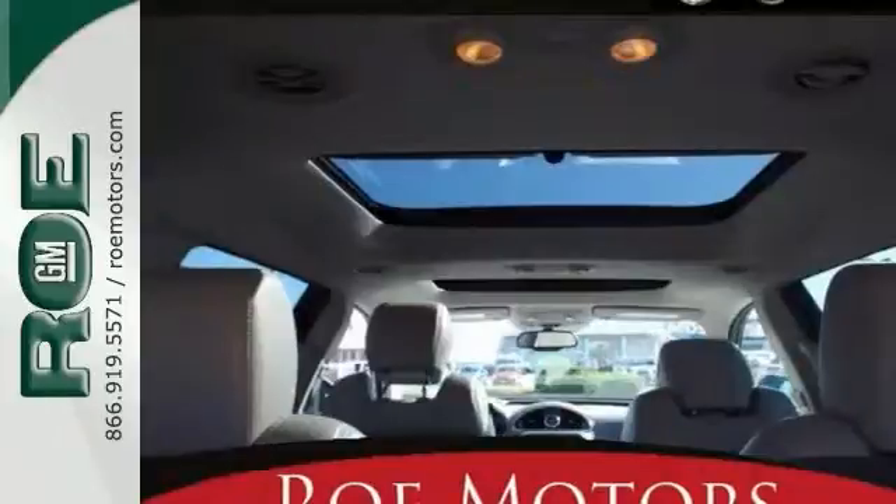Add to that, it has all-wheel drive, and that'll take care of you when the weather gets bad.